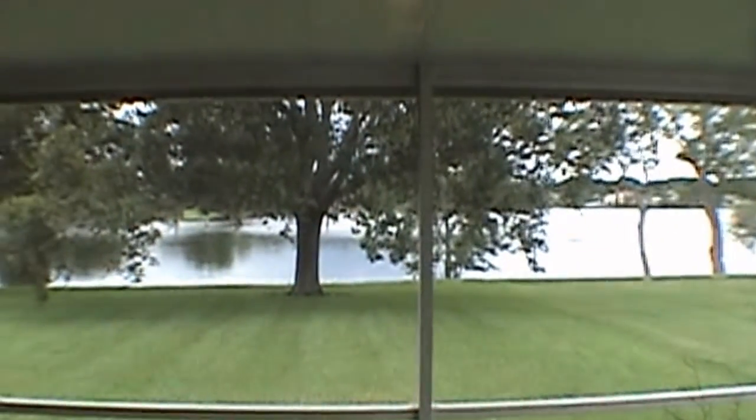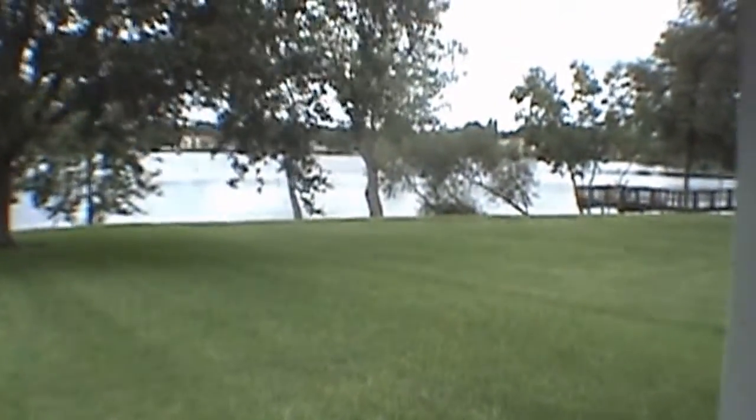Of course, off the master bedroom area, as you can see, is the screened back porch that's overlooking the lake area. And you also have access to it off the living room area. We'll come out here real quick to show you the lake area. This is a 10-acre lake.